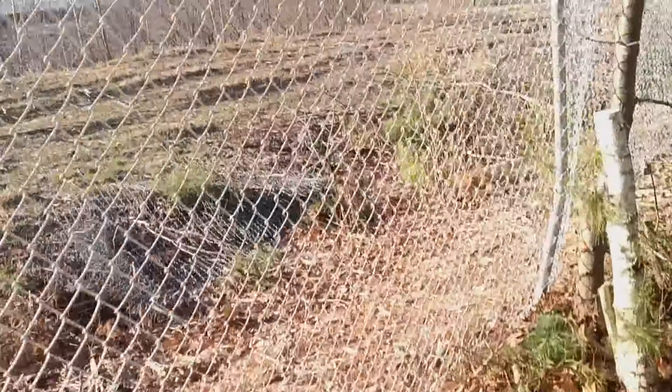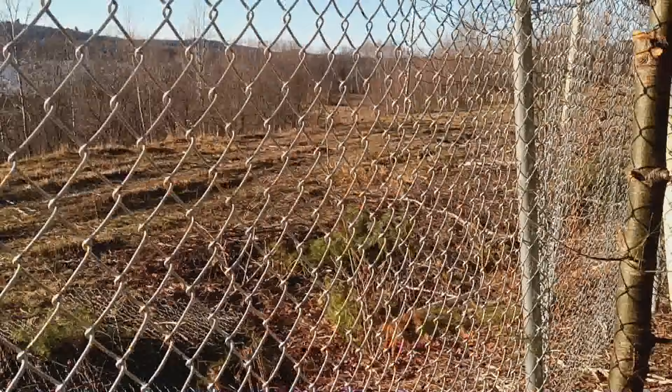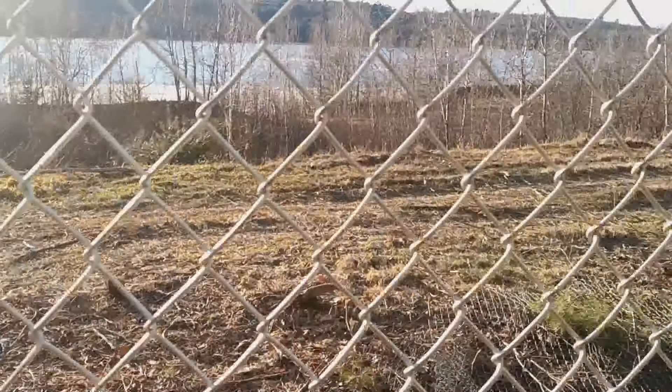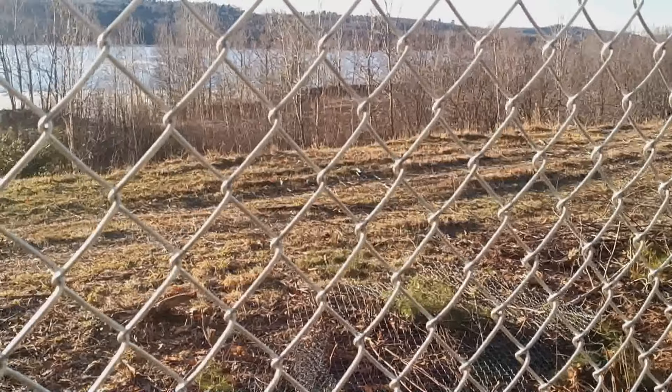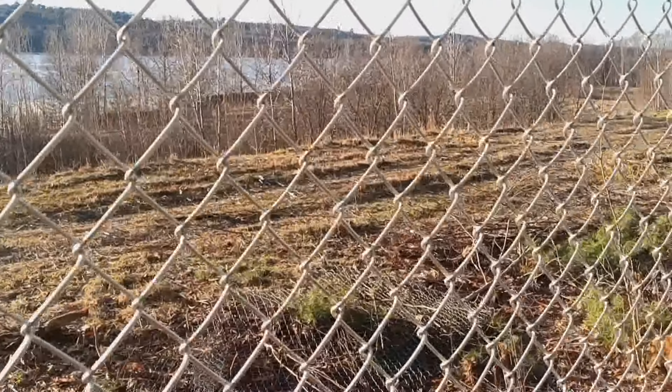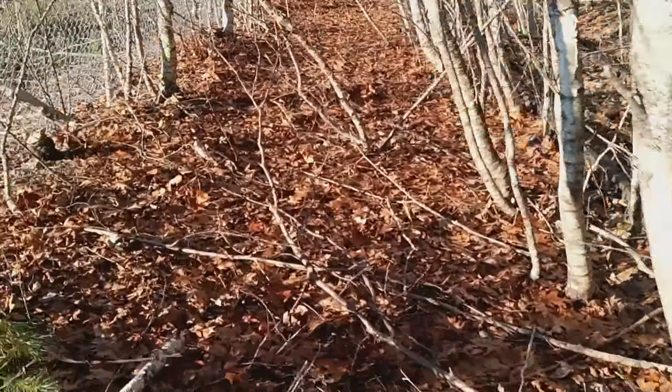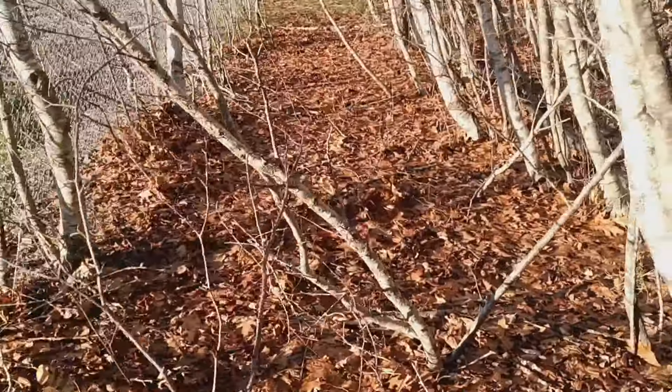You saw this on Google Maps from the satellite view — there's something out here. It looks like some sort of old factory or industry, concrete. Probably connected to the old paper mill.